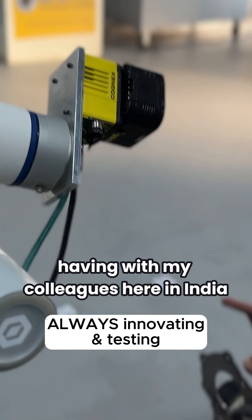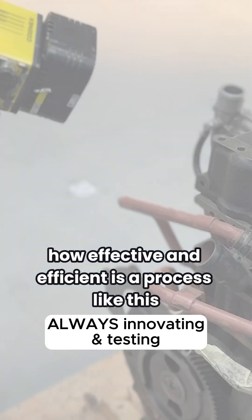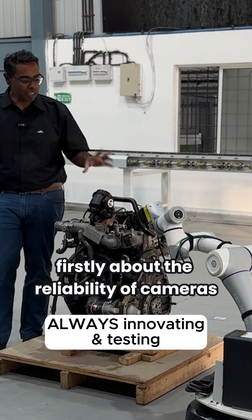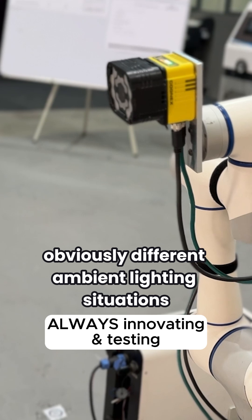One of the debates I've been having with my colleagues here in India is how effective and efficient a process like this is. I have questions about the reliability of cameras in different ambient lighting situations.